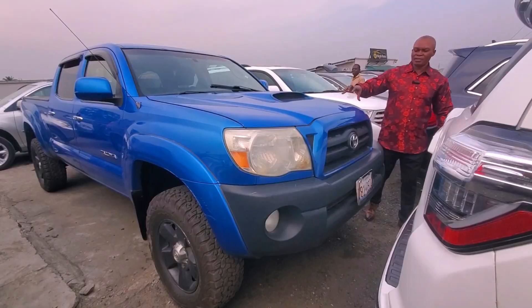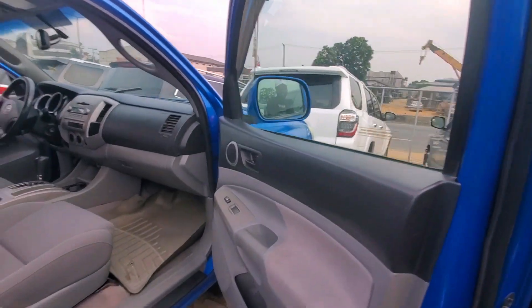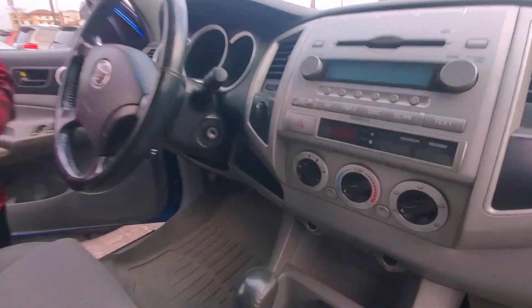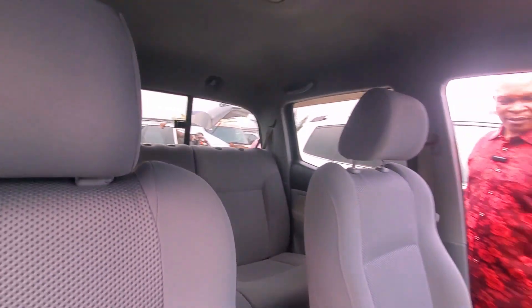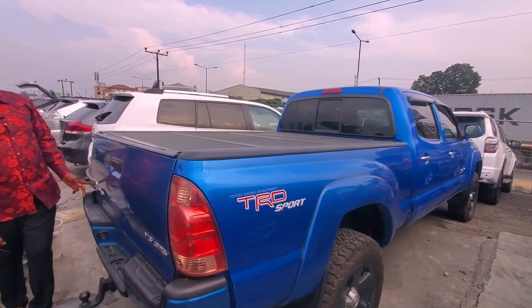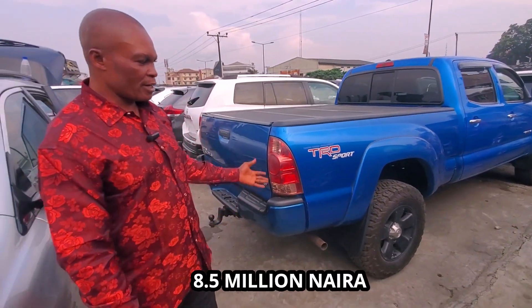Here's another powerful one — it's a Tacoma 2007. Look at the tire — this one has a caterpillar tire. It's V6, very unique color. Come and see the interior too — wow! It also has four-wheel drive, fully fitted, everything.